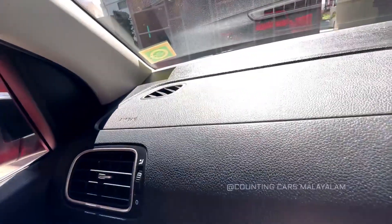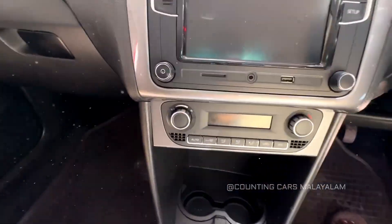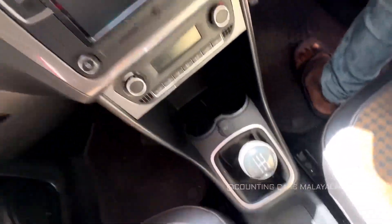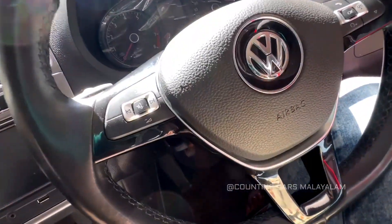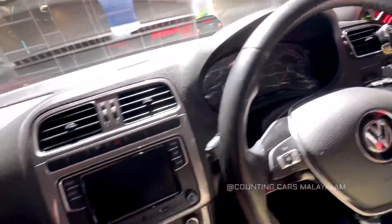This has airbag support. The dashboard is very good. There is a music system in the middle. There are controls in the middle. There is manual transmission. There are airbags. There are controls on the steering wheel. The odometer shows 40,000 km.